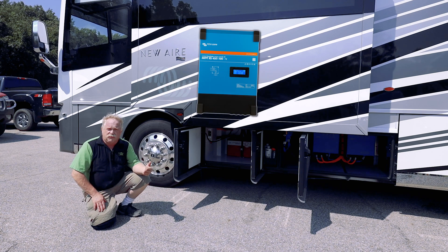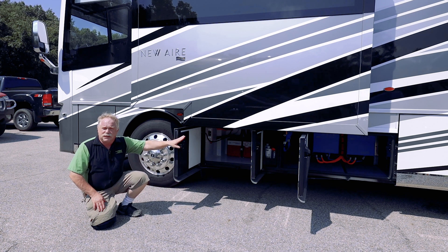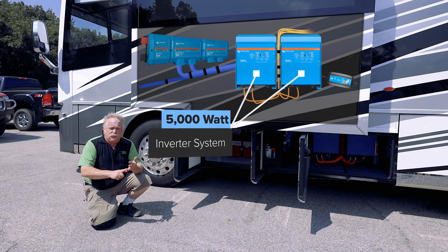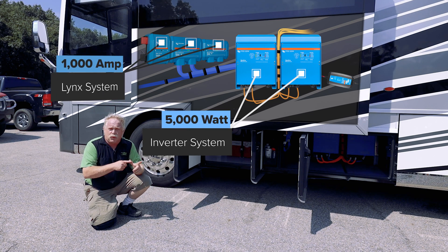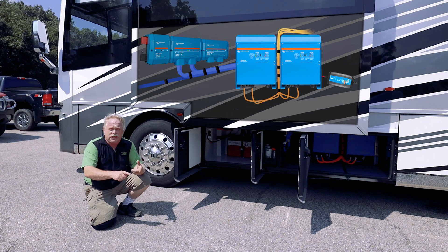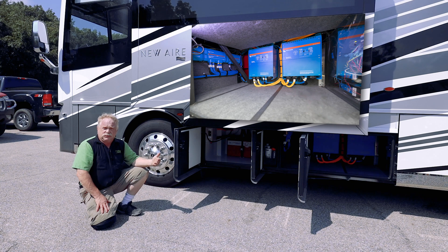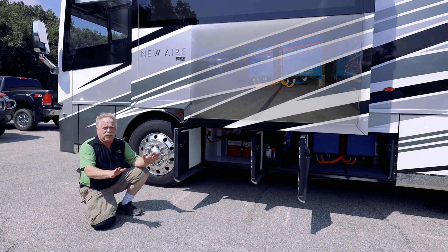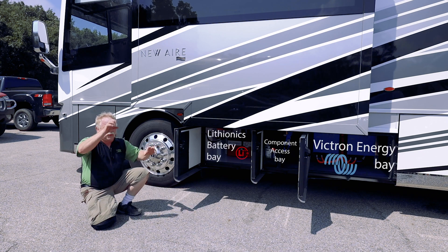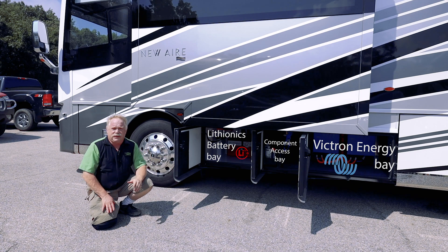We also have our MPPT controller from Victron Energy. The next bay back has all the Victron Energy components: two 5,000-watt inverters, our distribution, our link shunt, and our power in. Everything with distribution is all cable, color-coded, labeled, tech flexed, heat shrink — all to UL standards, because when you have a recreational vehicle, it is a house. Your insurance is fully valid with all of our Lithionics battery systems because all of our equipment is UL approved. You can see how this is all formulated — let's go inside.